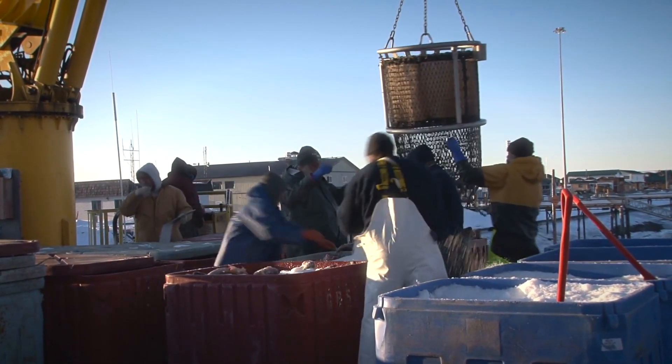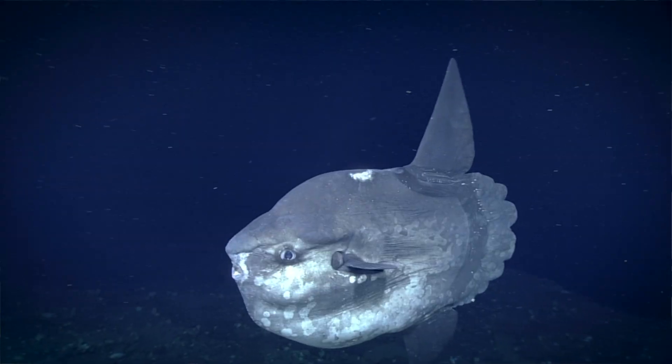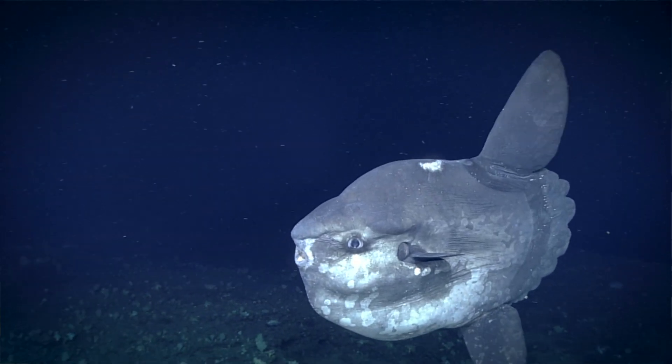Every time you go out to sea you might see something new and cool — you never know what kind of fish species you're going to get, sometimes over 300 species. Sometimes you can get a turtle or a shark, so every trip is a new adventure.